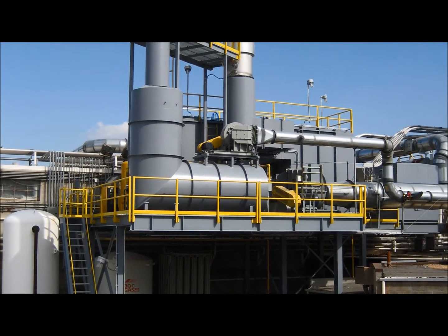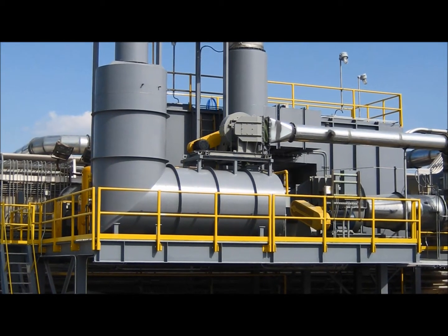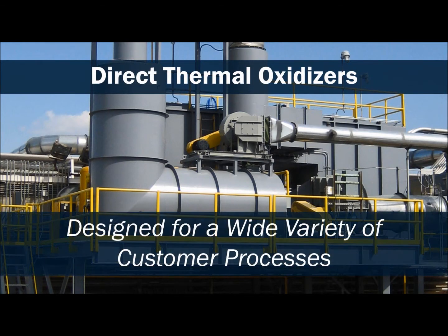The direct thermal oxidizer gives the advantage of flexibility of process applications, typically suitable where flow rates are low and where operating hours can also be lower. This design offers an economic solution with ultimate flexibility and high destruction rates.